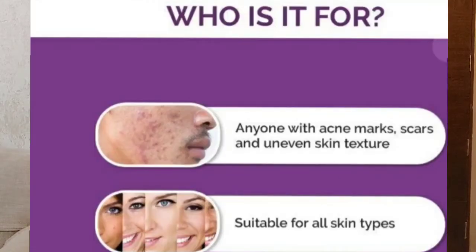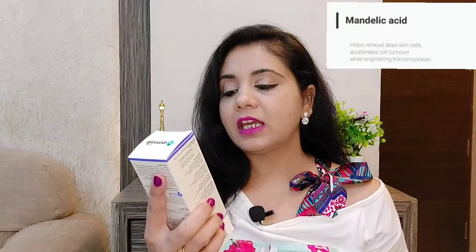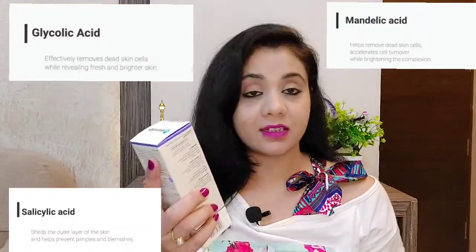So let's begin with the AHA BHA foaming cleanser, which is really good for acne-prone skin and suitable for all skin types. It contains mandelic acid, glycolic acid, and salicylic acid. It is a very gentle foaming cleanser that will clear your skin, leave it very soft, and it has a very light fragrance — not a harsh fragrance at all.